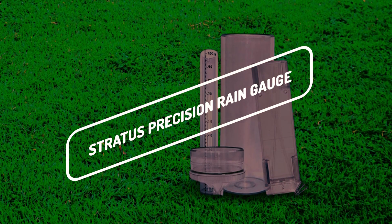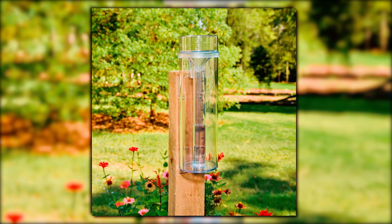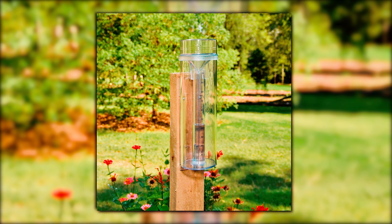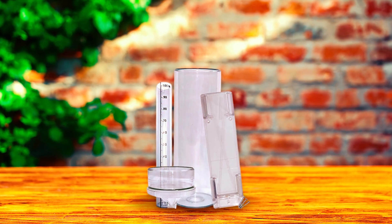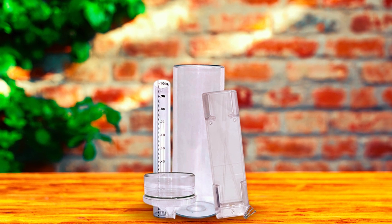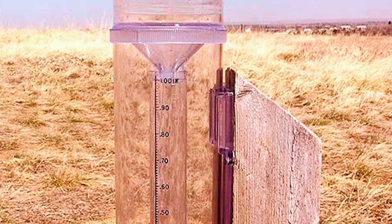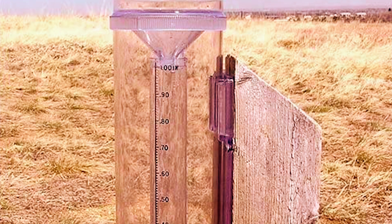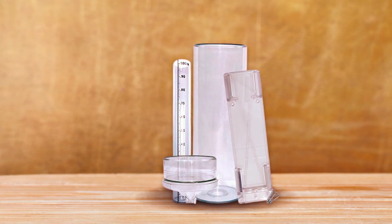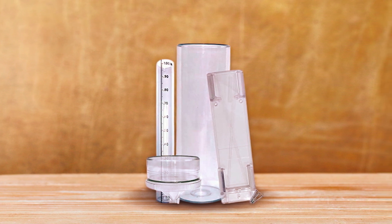Here we have the Stratus Precision Rain Gauge. Linked to the National Weather Service, this rain gauge is significantly more precise and accurate in measurements. Official weather observers mostly use this rain gauge, so that should give you a hint of how powerful it is. The interior of this rain gauge measures the first inch of rainfall to the hundredth, and the exterior can hold volumes from 1 to 11 inches for future measurements.